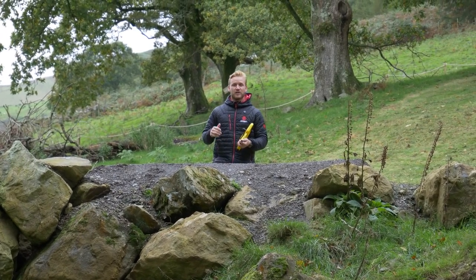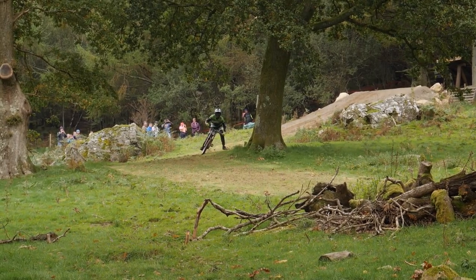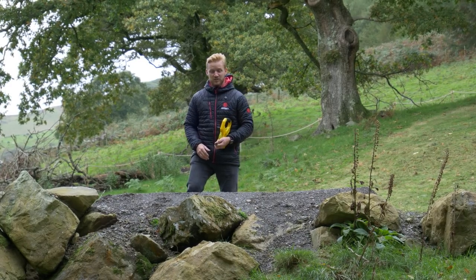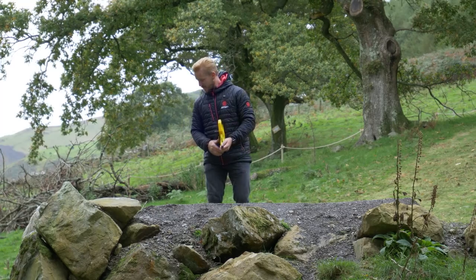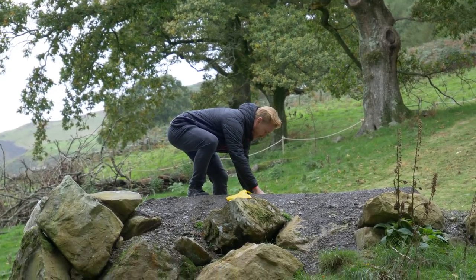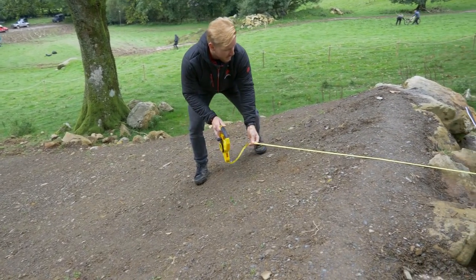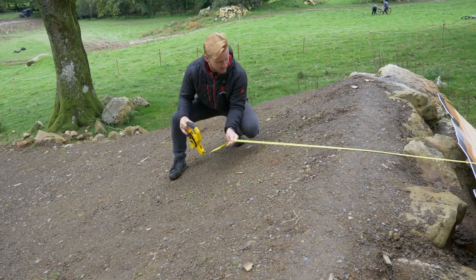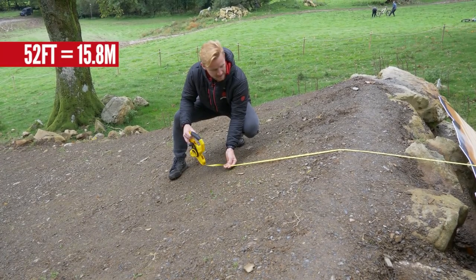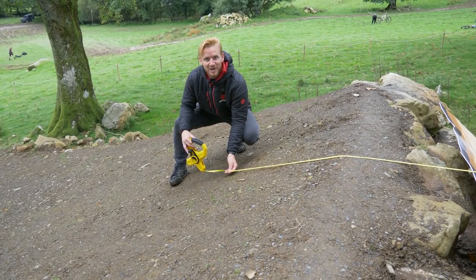This is the last obstacle on this course and it's a massive long and low jump. You're coming off this grassy turn, a little bit off camber, but you're going to have to keep that speed to completely clear this whole jump. It's fast. So from sweet spot to sweet spot, I'm going to measure it. I reckon sweet spot is about there, but an over jump would be around 50 to 52 foot. You don't want to land right on top — so about 52 foot gap.